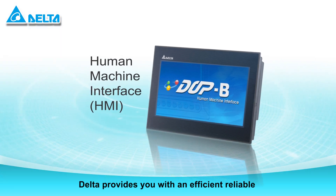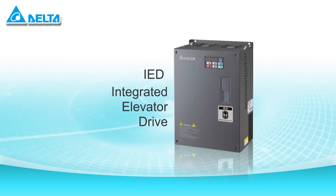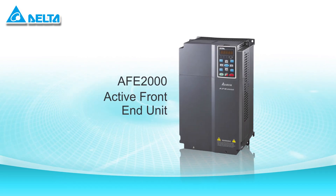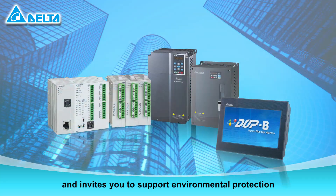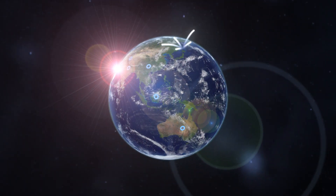Delta provides you with an efficient, reliable, and comfortable building automation solution, and invites you to support environmental protection and resource sustainability. Delta Electronics.